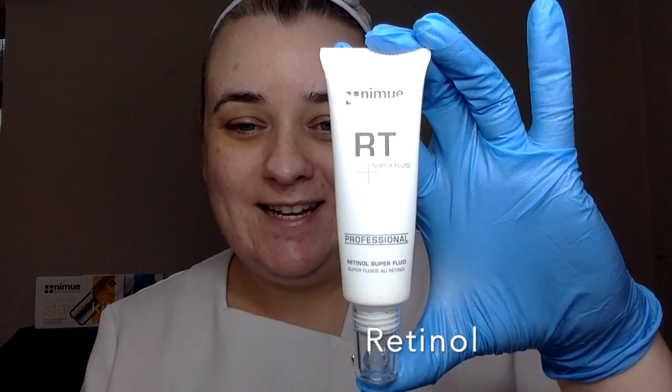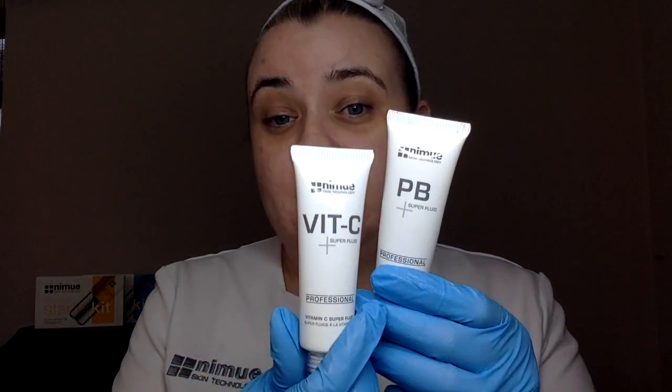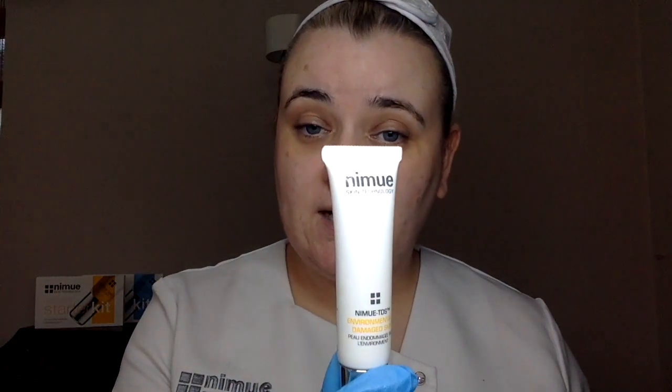Today for myself, because it's acne and general complexion I want to deal with, I'm going to use the prebiotic and vitamin C together, and then afterwards apply my environmental damage TDS. You do have the option, if you are a professional trained in Nimue microneedling, to use just TDS alone and needle with one product. But I'm going to use all three today because I want to get every single ingredient I possibly can on my skin.